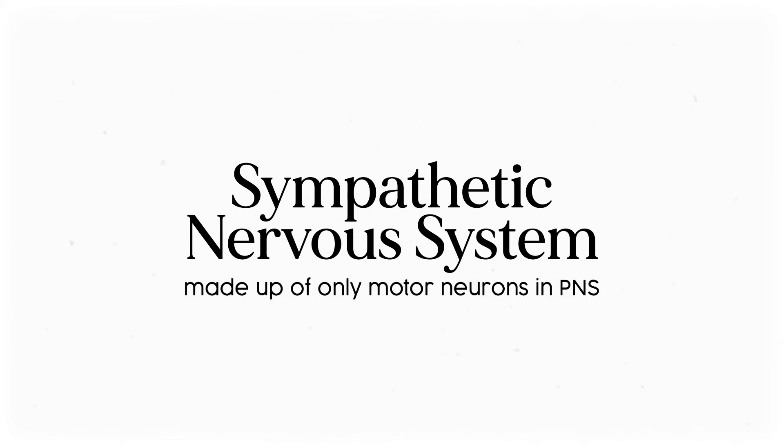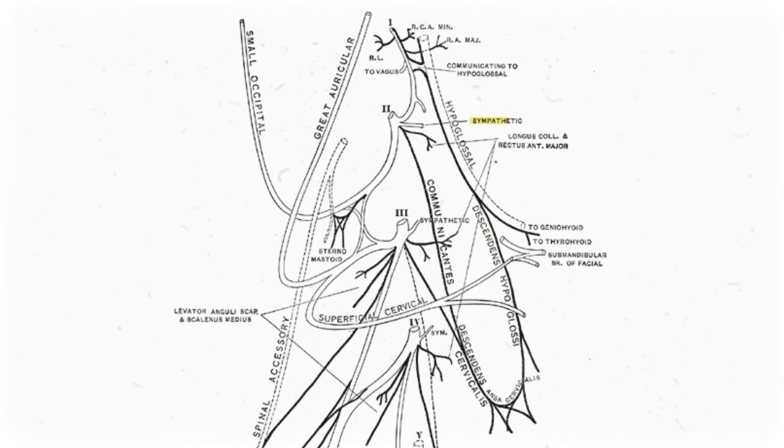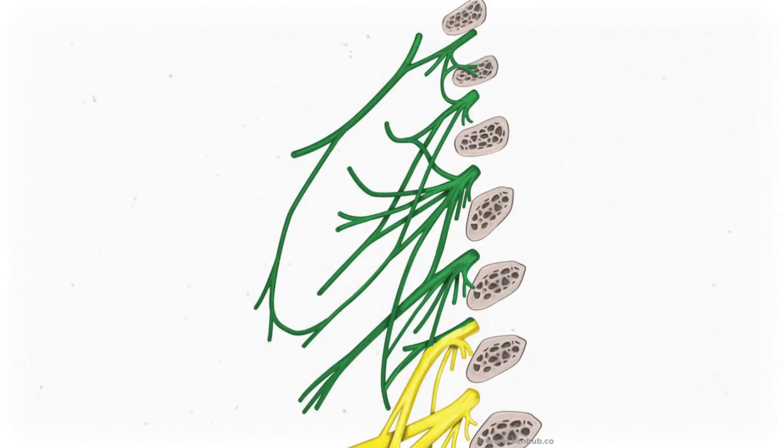The sympathetic nervous system is made up of only motor neurons in the peripheral nervous system. Those little branches we see when studying the cervical plexus all come down from a structure called the superior cervical ganglion, which is just a cluster of neuronal cell bodies. You can see the connections to the cervical plexus easily on some diagrams, like this one from Gray's, but some are so simplified you don't have anything to identify.